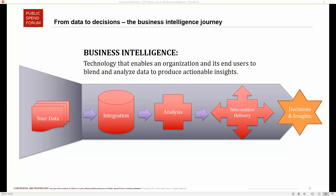Then you get to the information delivery bucket, which is all about reporting out and visualizing the results of the analysis so that end users and decision makers can take data-driven decisions. So business intelligence is not just about the analysis, but about pulling your data together, analyzing it, and then packaging that analysis in a way that is visually compelling, insightful, and can help you make decisions.